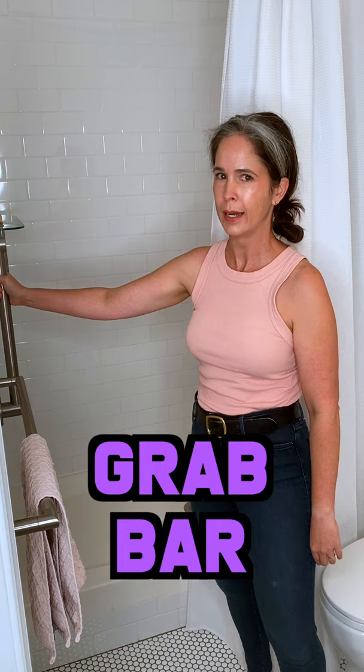In the shower we have a shower curtain, a curtain liner, and a grab bar so you don't fall getting in and out of the shower. This is called the curtain rod. We have the shower head, the shower faucet, and the drain.